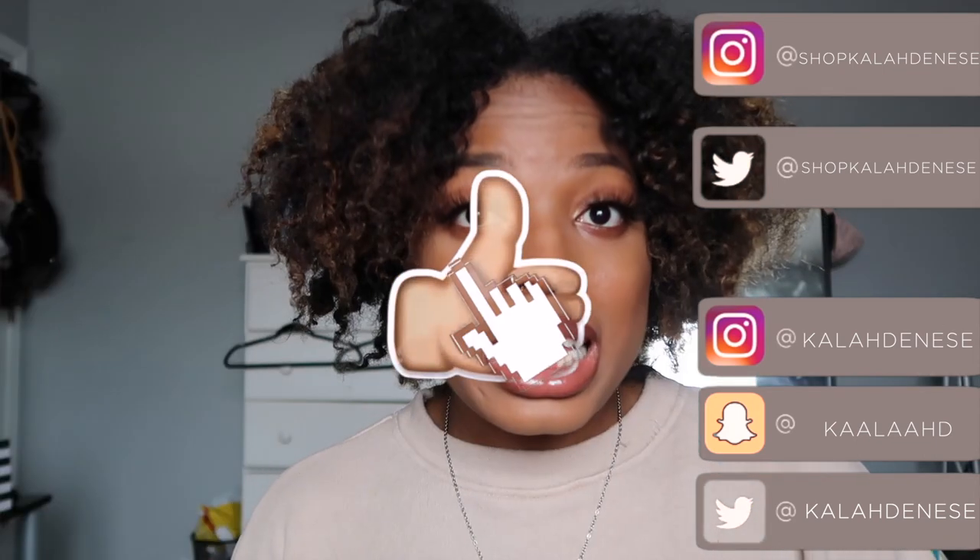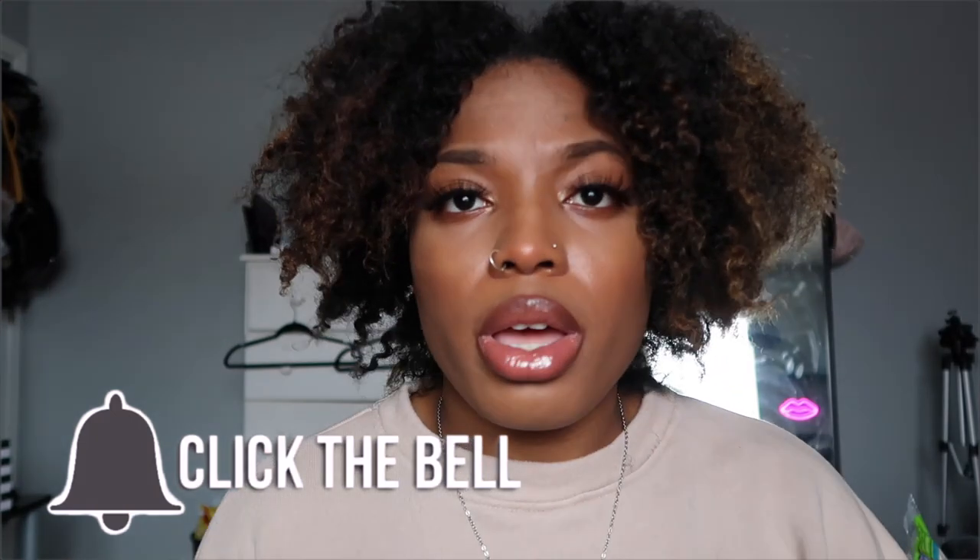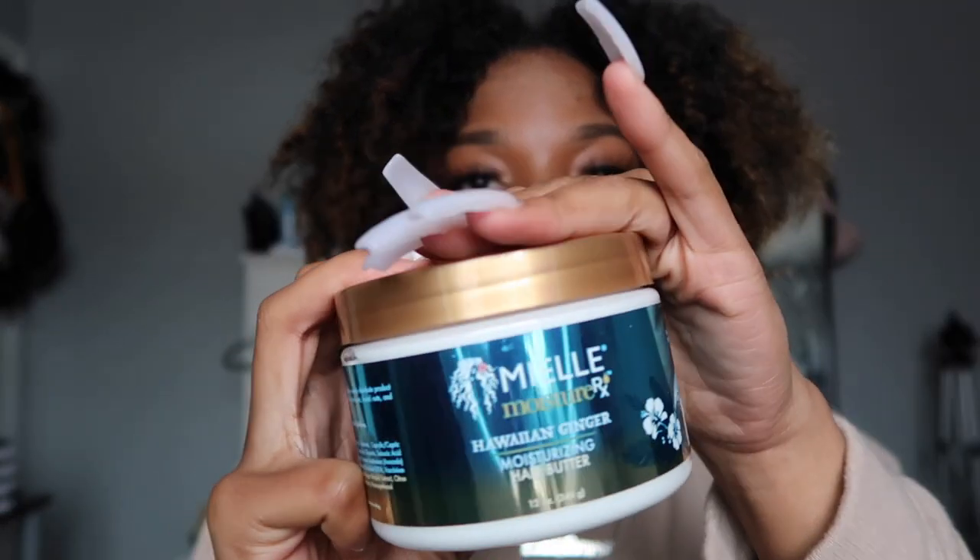And believe it or not, I think that's everything. Wow - I thought there would have been more stuff but that's it. Thank you guys for watching this inventory portion of the video. Go ahead and follow my social medias if you haven't already, like this video if you liked it, don't forget to subscribe since you're still watching for a reason, and click the bell to be notified when I post again.